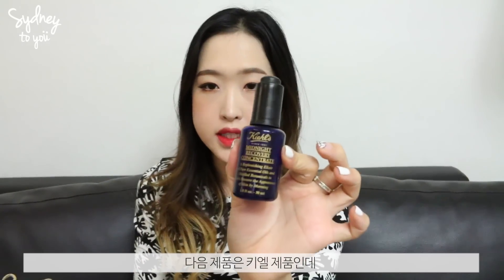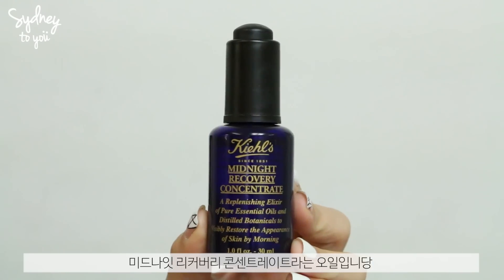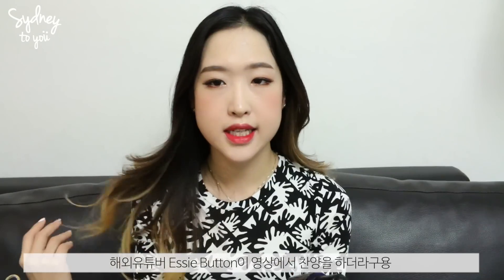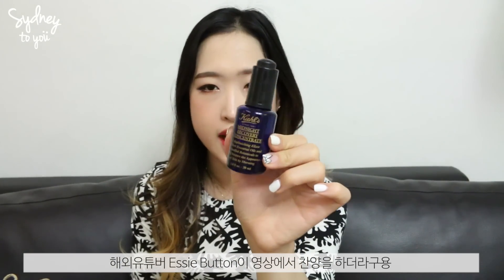The next item is from Kiehl's — I actually picked this up on the flight from London to Seoul. It's the Midnight Recovery Concentrate. I saw it in Essie Button's video and it's like her holy grail skincare item. I apply it after toner and cream, and I really like it for my dry skin. I'd recommend it for dry skin girls.